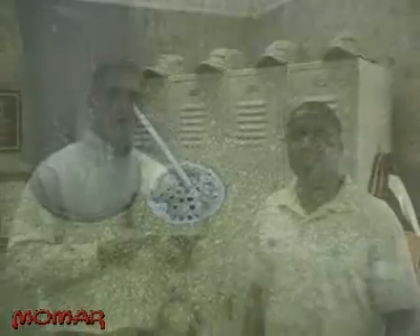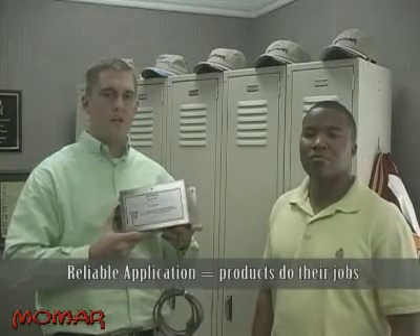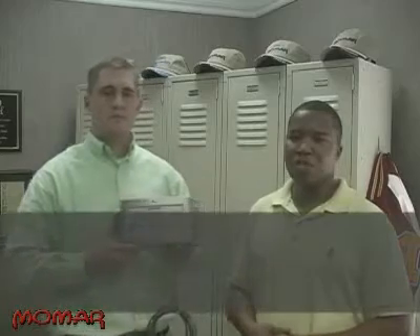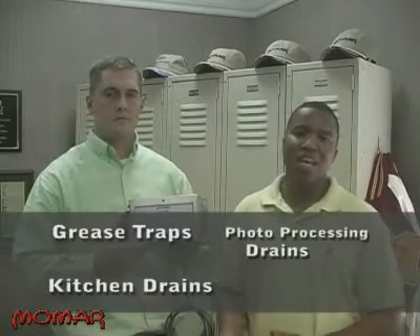And it never forgot or got busy doing other things. It was reliable. And because it was reliable, the products could do their jobs and the drain lines would stay clean. Over the years, the Maintain-a-Drain Program evolved and grew to fit more and more applications. Products were created to maintain grease traps, kitchen drains, photo processing drains, and x-ray drains.